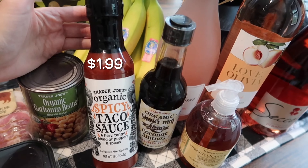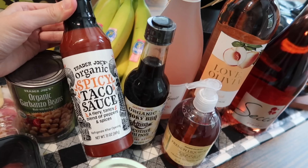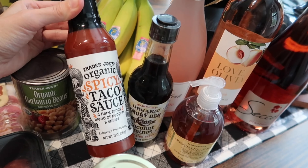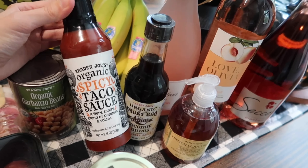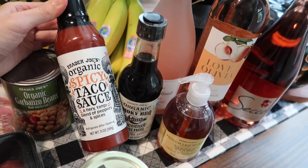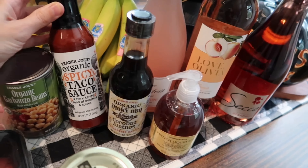And finally, they have this hot sauce back in stock! I've been looking for it for a few months — it's been gone — and my store finally had it back. This is the organic spicy taco sauce. It tastes just like Taco Bell hot sauce. It's really good. I love this for tacos, and we're doing tacos this week, so perfect timing.